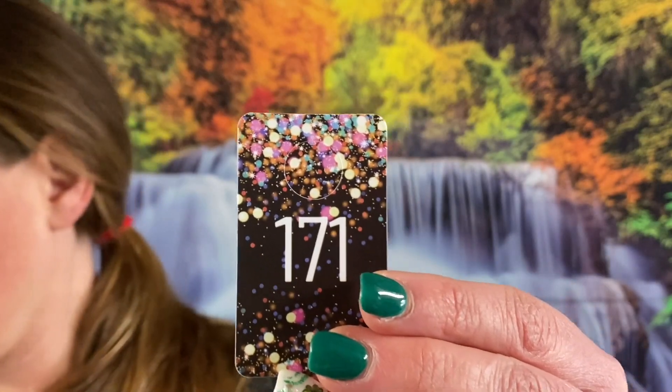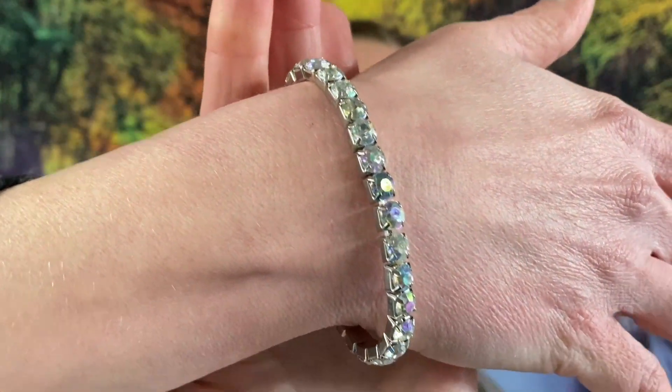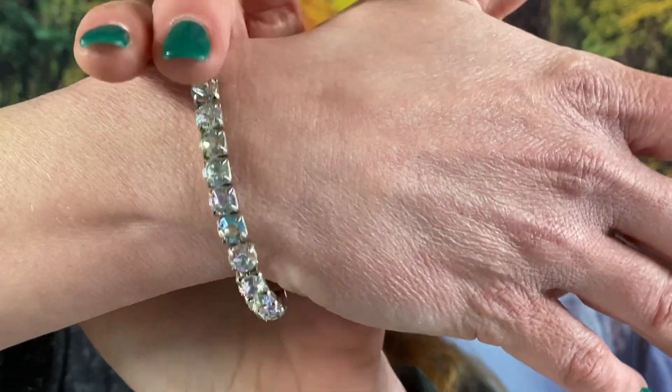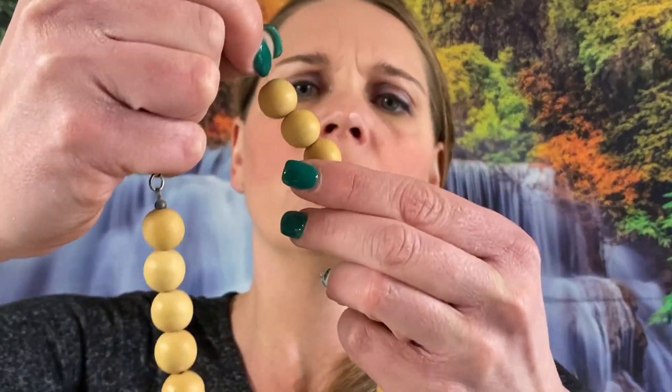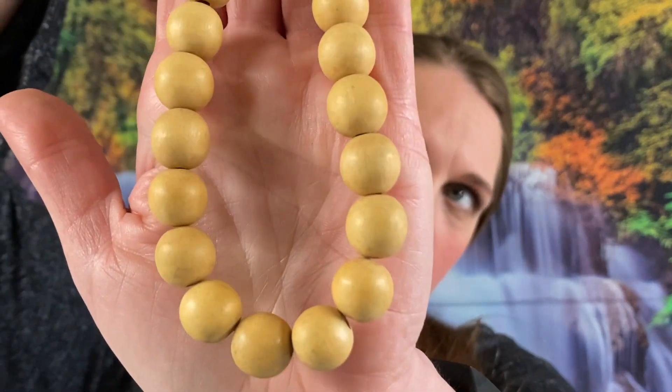Number 171 — we got a stretchy rhinestone bracelet, look at that bling, very pretty. Number 53 — we have a wood beaded necklace, about 18 inches in length. That will be $2. What does that say? Music — we got that stuck together, let me get the little music thing off.